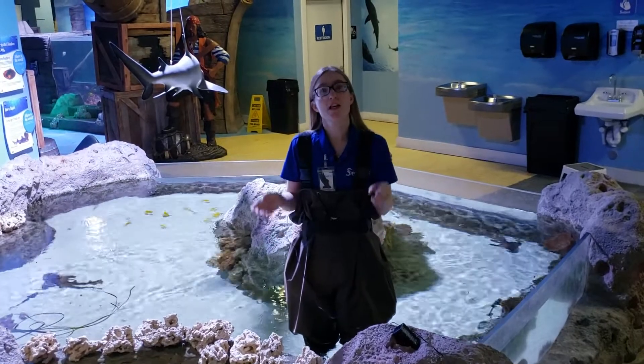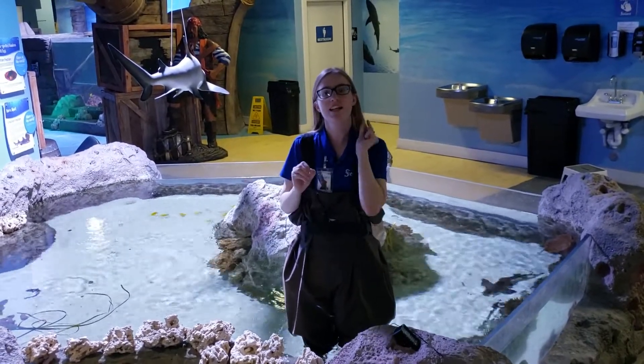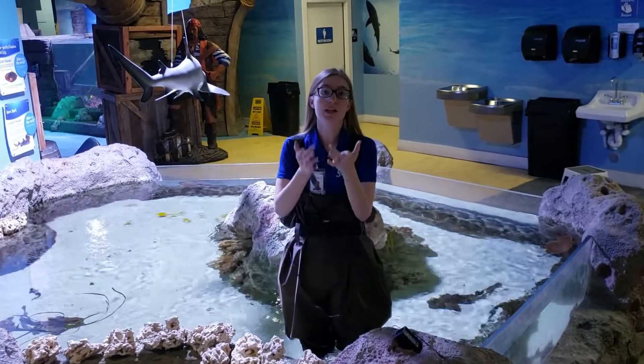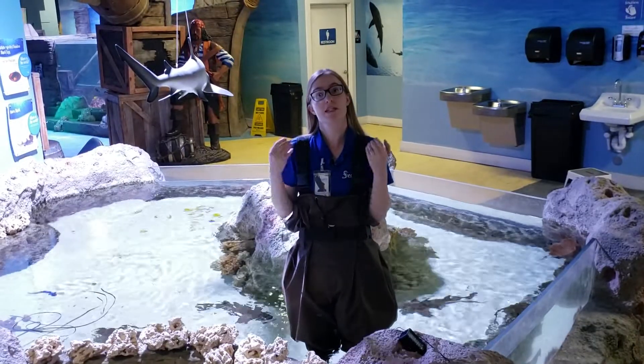Like most sharks, white spotted bamboo sharks have skin that's actually made out of tiny little teeth. They've also got electroreceptors along their face that allow them to sense fish heartbeats in the water.